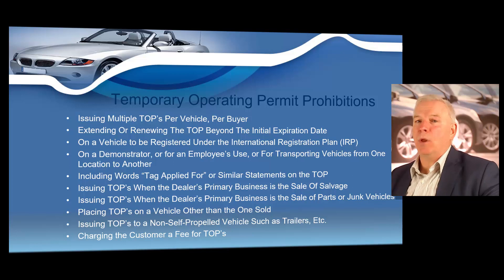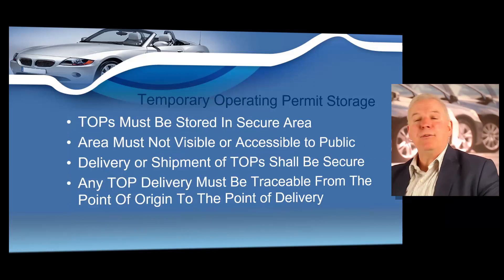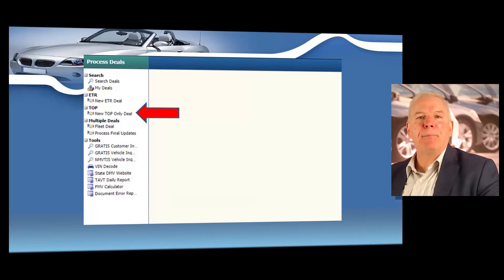Remember one more very important law regarding temporary operating permits: you can never charge the customer a fee for the temporary operating permit. You're required by law to provide a temporary operating permit on the vehicle at no charge to the customer. The state also has some storage and shipping requirements for temporary operating permits. Your TOPs must be stored in a secure area that is not visible or accessible to the general public. The delivery or shipment of TOPs must be secure, and any TOP delivery must be traceable from the point of origin to the point of delivery.